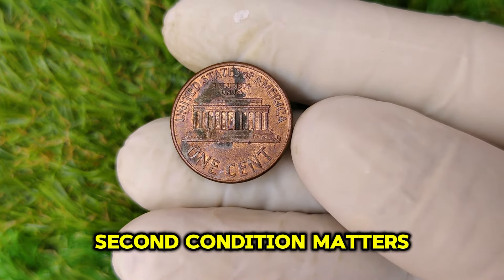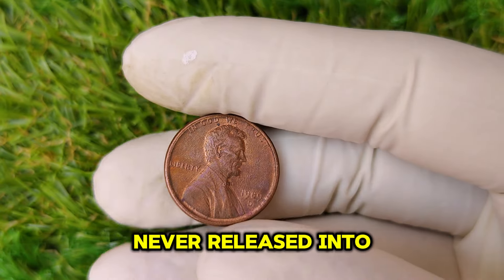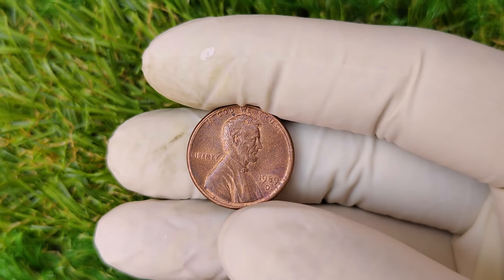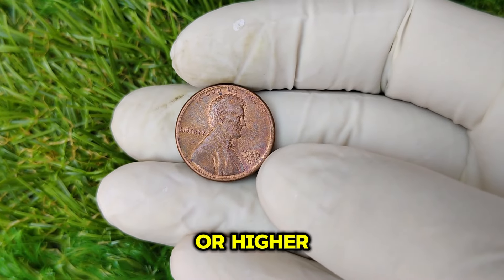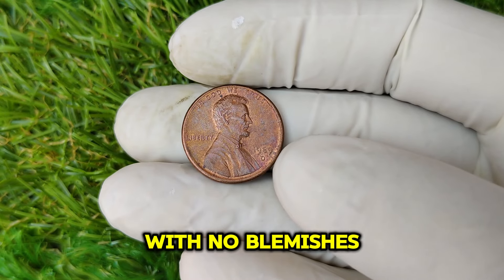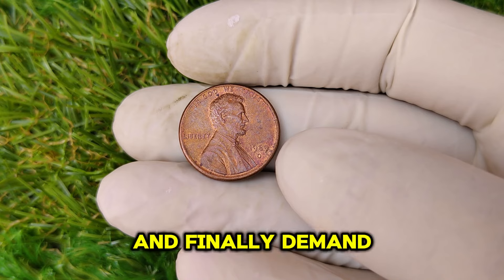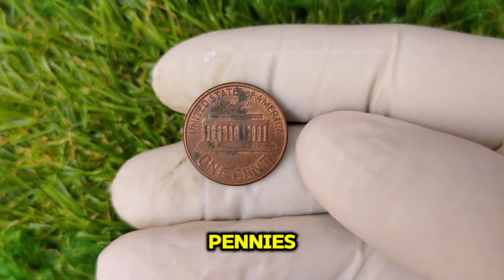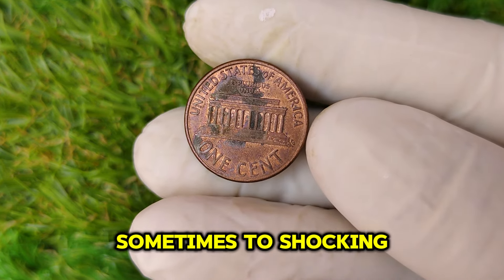Second, condition matters. Coins in uncirculated condition — those that were never released into general circulation — can fetch astronomical prices. A 1989 D penny in MS67 condition, or mint state 67, or higher is what we're talking about here. A flawless coin with no blemishes or wear and tear can demand a premium price from collectors. And finally, demand plays a huge role in coin value — as collectors seek out these rare pennies, the competition to own one drives up the price, sometimes to shocking levels.